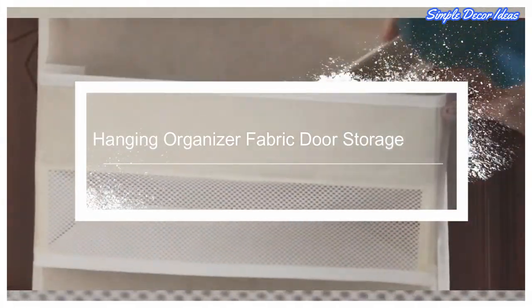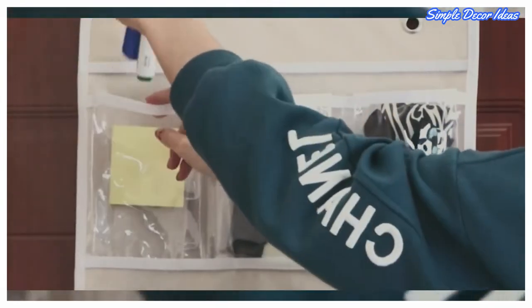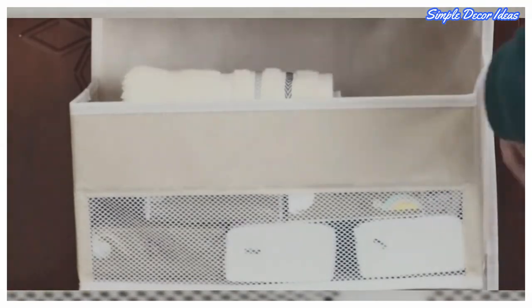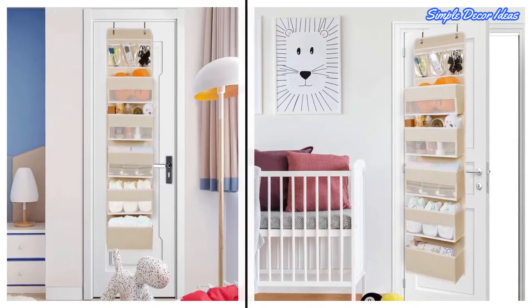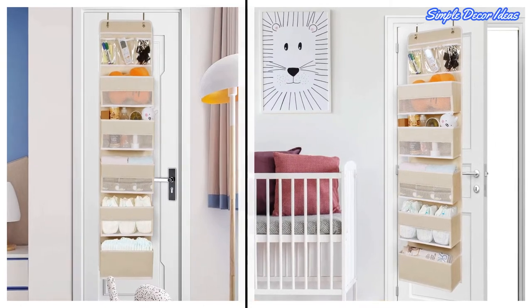6. Hanging Organizer — Fabric Door Storage. Door organizers are larger than the general traditional door hanging storage. It has five layers of big pockets plus three PVC plastic clear pockets, making items easy to find. The distance between each layer of pockets is 3.14 inches to facilitate the entry and exit of items.